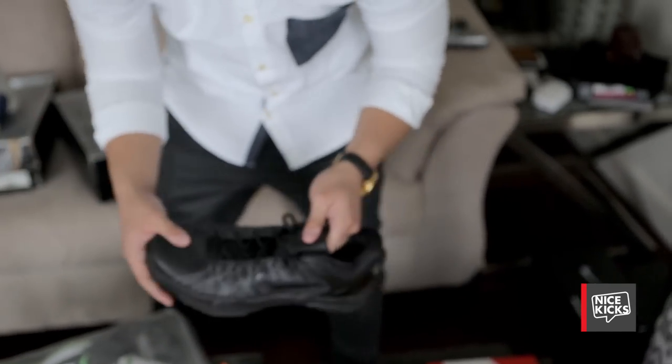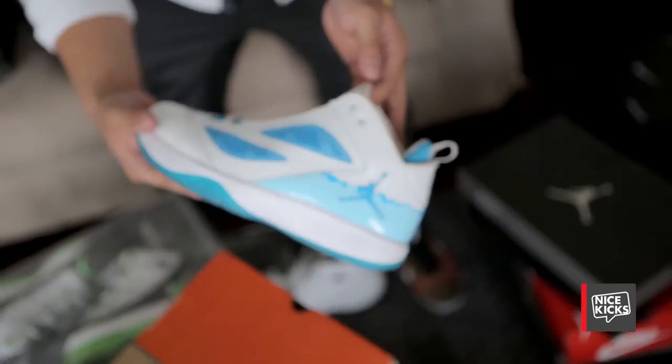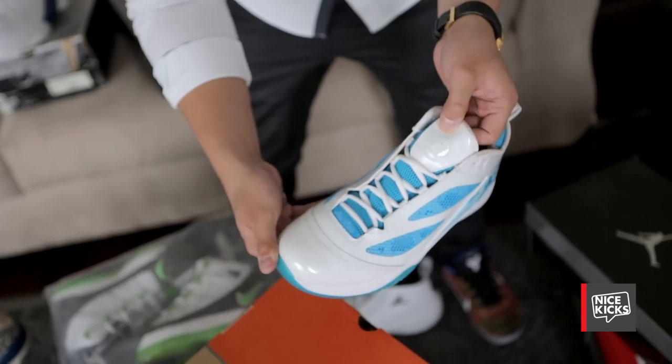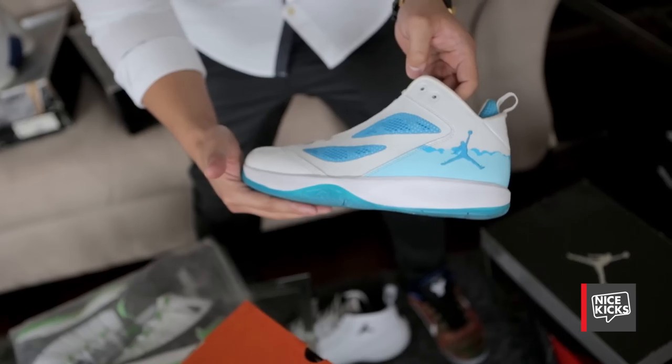You find stuff like this at the thrift store all the time here in Portland, which is kind of cool. This is the Q-Flight Twitter collaboration — it has the @ logo on the tongue, Twitter's sky colors, translucent outsole. Kind of a weird promo collaboration.